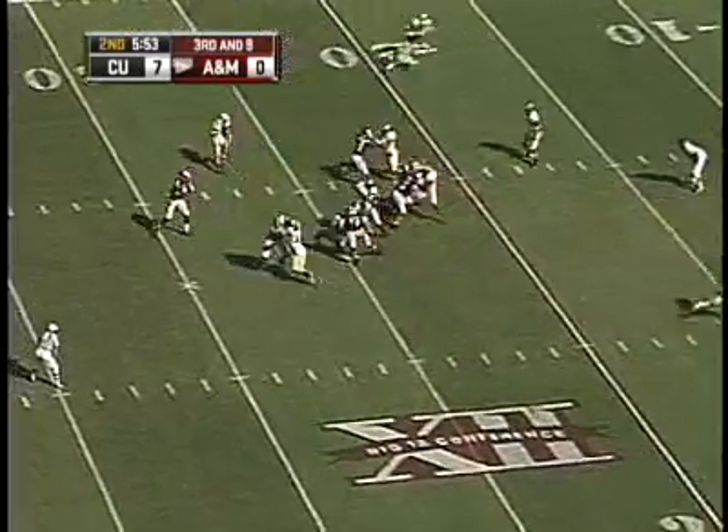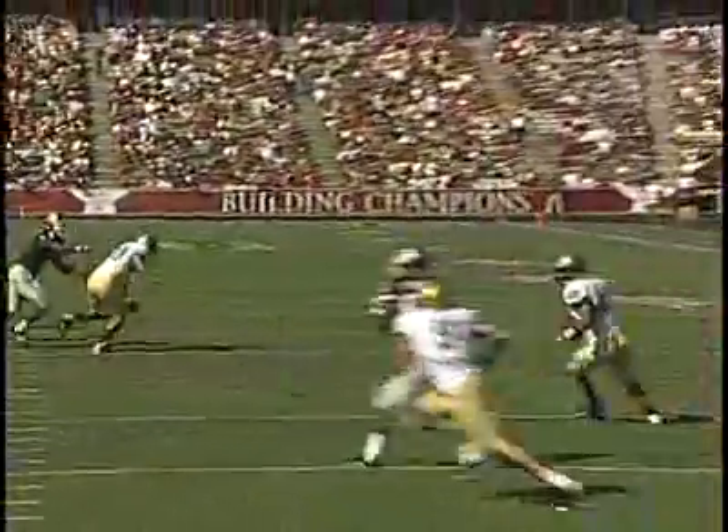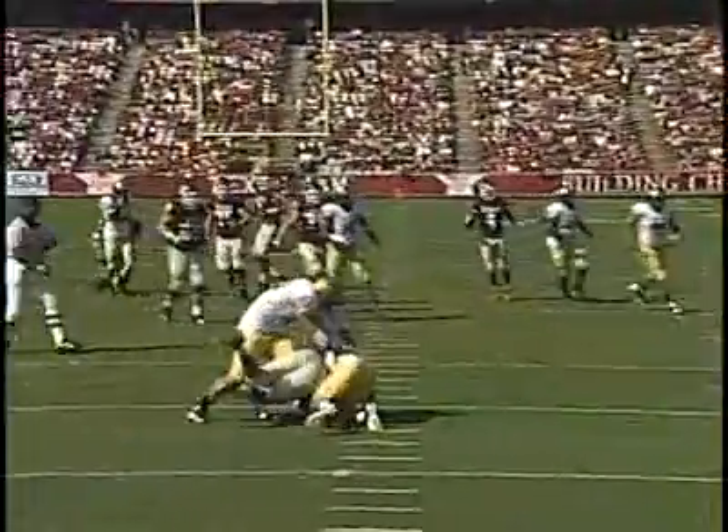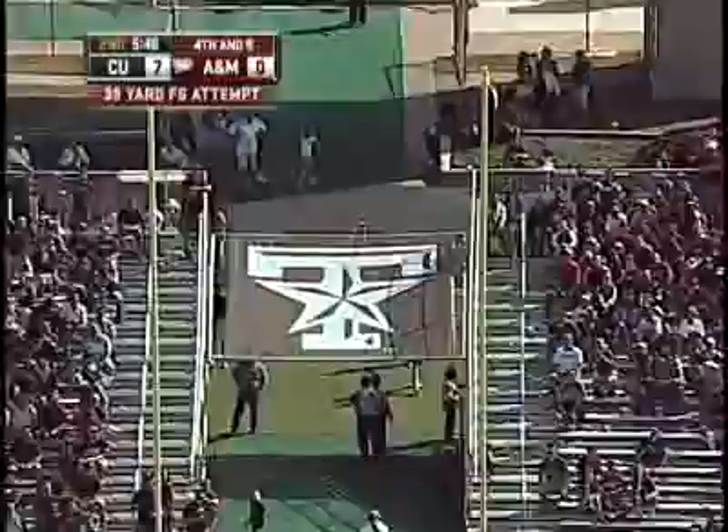Texas A&M was able to mount a decent drive after the miss, but paid the price when they tried to go deep. D.J. Dykes dished out a big hit in the secondary and forced the Aggies to settle for their own field goal.